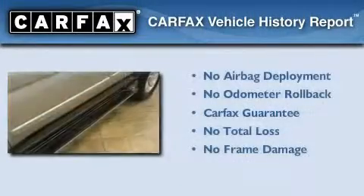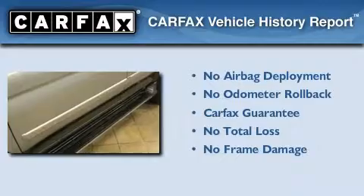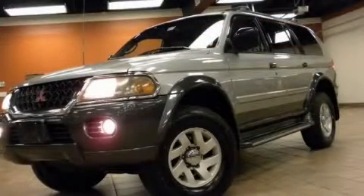Not to mention that this Mitsubishi qualifies for the Carfax buyback guarantee. Stop by today and test drive this vehicle for yourself.